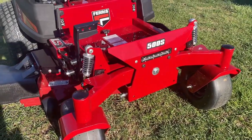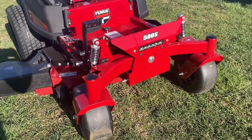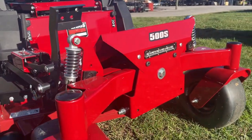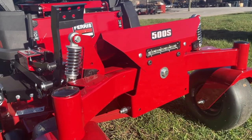This does have your 48-inch cutting deck with the 10-gauge steel. It is a fabricated deck. There is the front shock suspension that you see here.